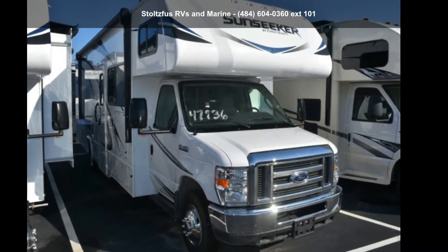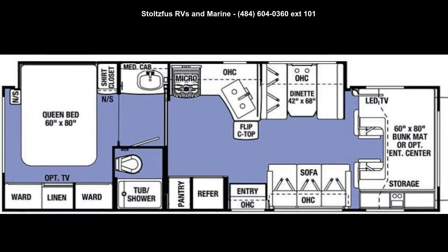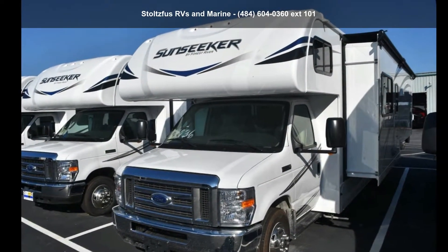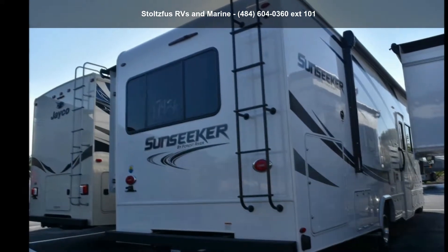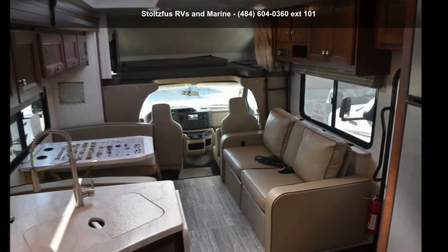Imagine yourself in this Forest River 2019 Sunseeker 3050SF. For those looking for a feature-packed motorhome, look no further. Here we have the standard for style, quality, and driver comfort in Class C RVs. This unit is equipped for short trips or lengthy vacations. An adventure awaits.